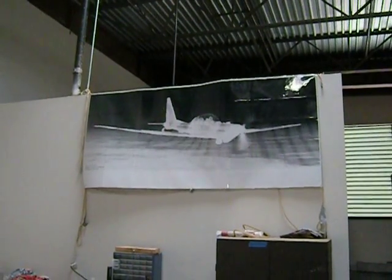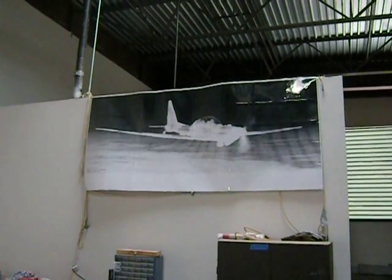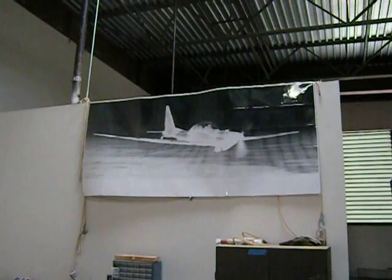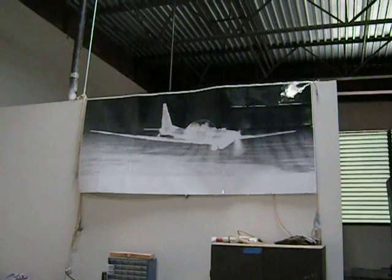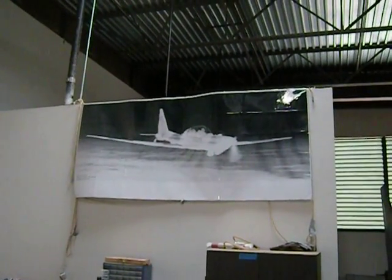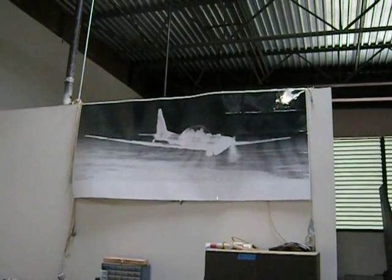This is Army Lockheed Y03A 69-18007 at Cable Airport, Hangar T, Upland, California, going under restoration to flight status. This was a silent aircraft that operated in Vietnam 1970-71.